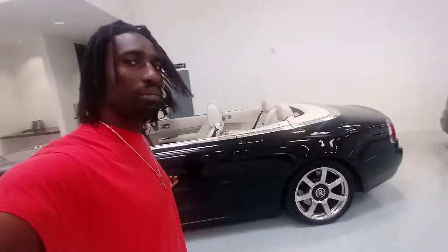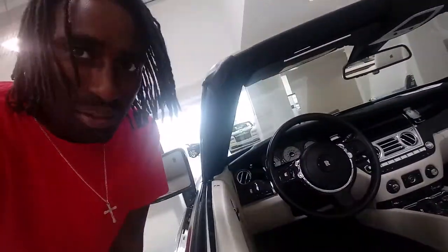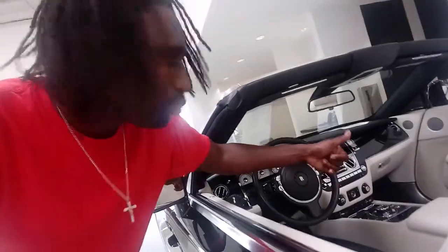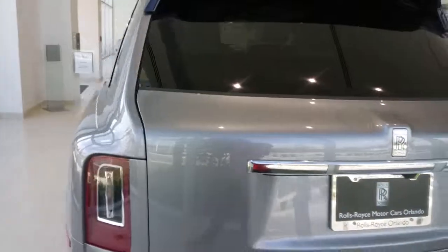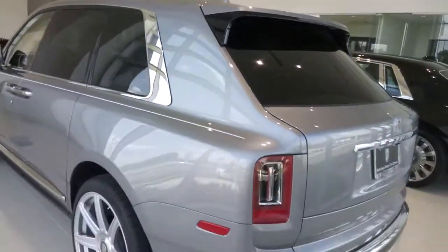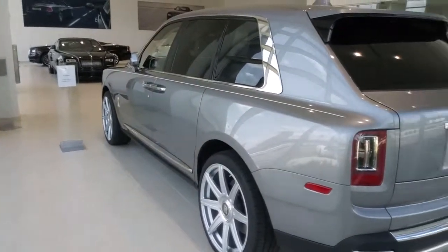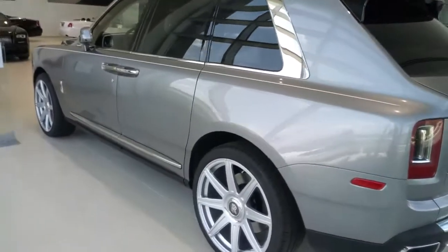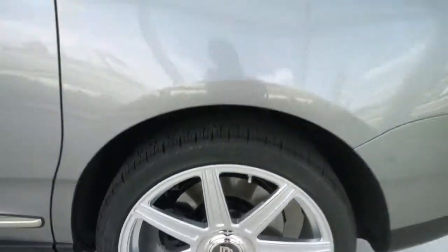Hey, what's going on Trap Squad! I had to bring this to y'all first. They came with the all-black as far as the dash goes — like I said, you get to choose your interior. We also have the choice of rims. They chose to go with what I call the sixes, with the Rolls-Royce center cap — that's dope.